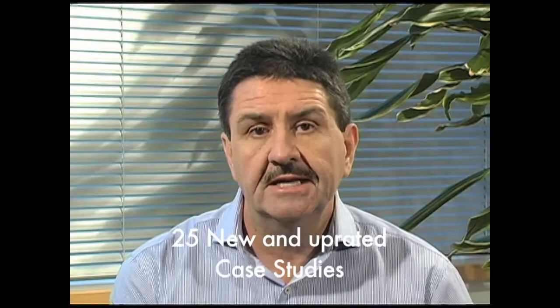We have 25 new and uprated case studies. Those case studies will allow participants to really practice and hone their skills to be more impactful when they apply the tools to real problems back at work.